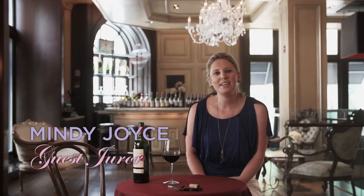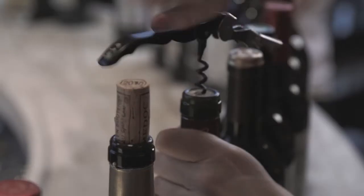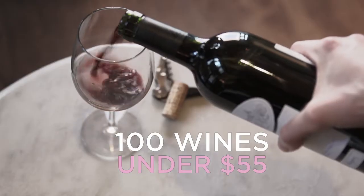Hi, I'm Mindy Joyce, and I'm here to present today's Bordeaux selection for 2013: 100 wines under $55.